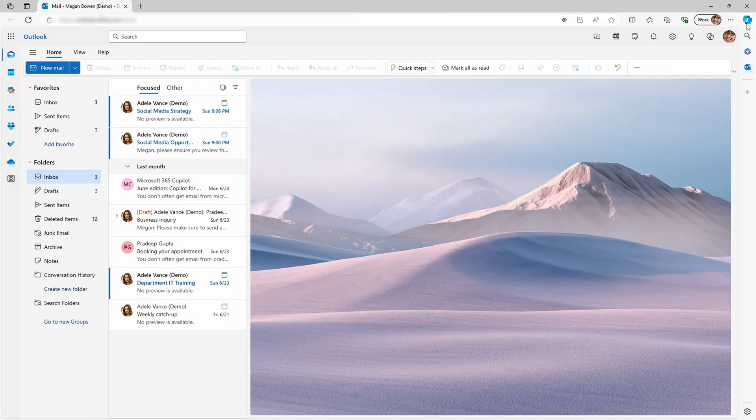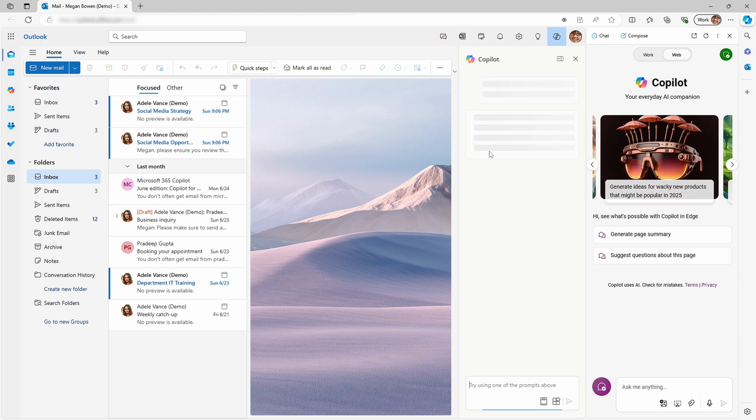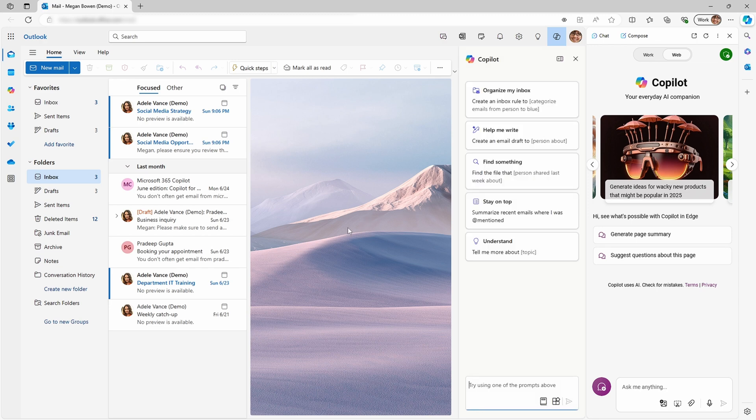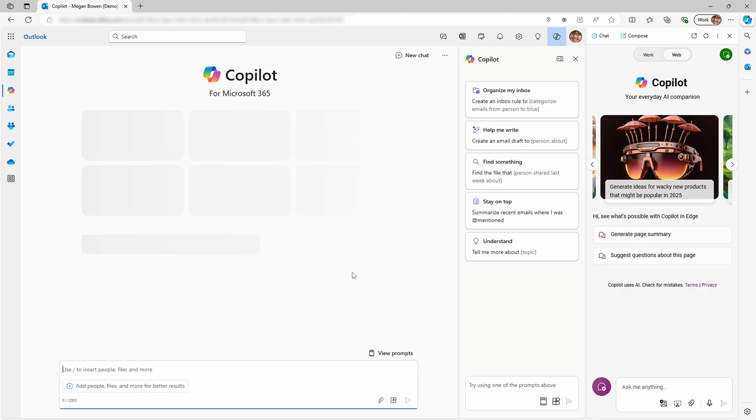We need to have a chat about Copilot. I've pushed back against people who say this product or group of products is confusing and inconsistent in how it's presented. But then I run into situations like this, where I have three different Copilots with very different capabilities, all open in one Edge window and all looking for all intents and purposes the same. How can I argue that's not confusing?